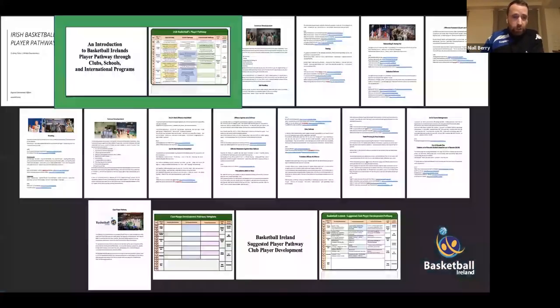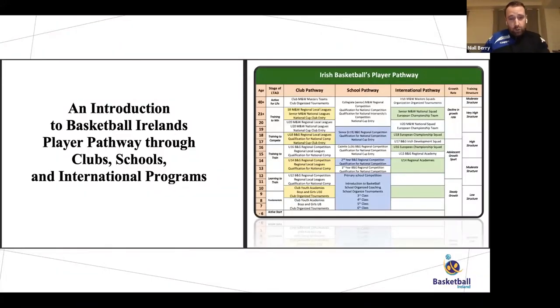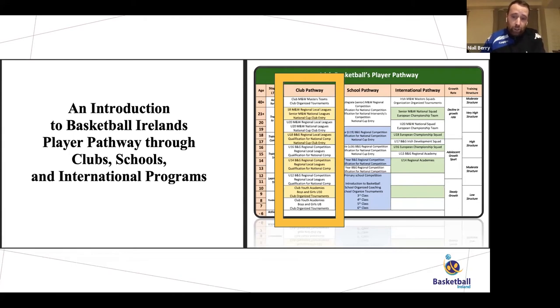The first section of the pathway is the club pathway, showing how young players move through from academies at eight, nine, and ten years of age into under 12s and under 14 teams, then under 16 and under 18 teams playing regional and local competitions with opportunities to qualify for national competitions. They move into under 18s, 20s, and seniors, entering national cup and national league at under 20 and senior level, with master's tournaments at 40 plus. Anybody who wants to play basketball in this country can — there's always basketball for somebody.